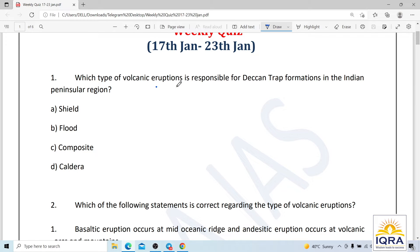Question number one: which type of volcanic eruption is responsible for Deccan Trap formations in the Indian peninsular region? Options are shield, flood, composite, and caldera. The correct answer is B — that is flood.